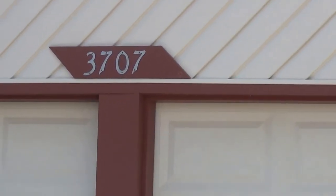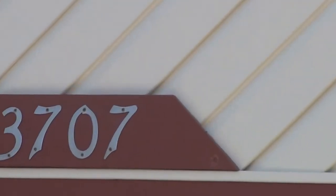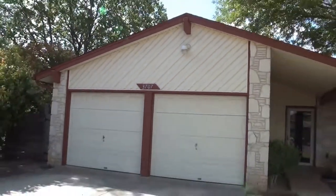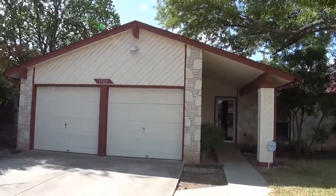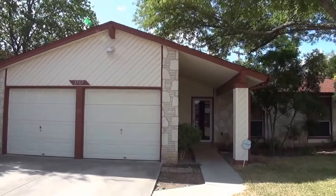This is the property at 3707 Piper's Meadow Street. Let's see if we can zoom out here. This property is located over on 410 and Calabra Road.